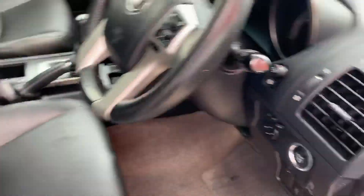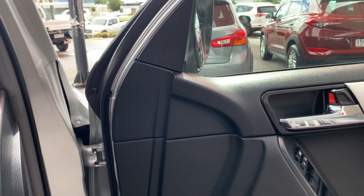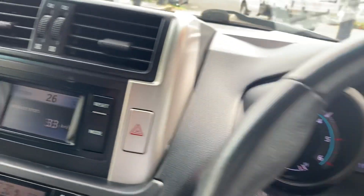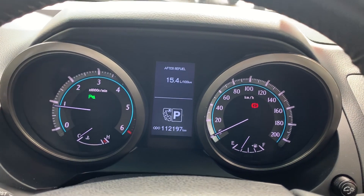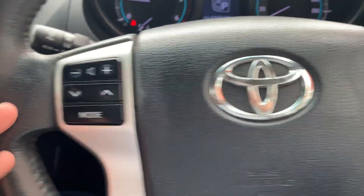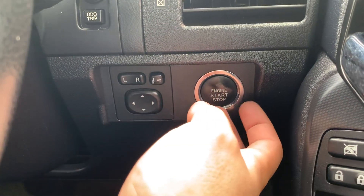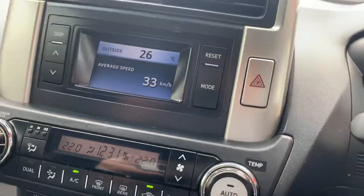Let's jump inside the driver's side now. The vehicle will come with two remote keys, as you can see. Current kilometres on the vehicle are 112,197. Taking you through all the instruments — you've got all your stereo controls on the left-hand side, all your Bluetooth and centre screen controls on the right-hand side. We've got your cruise control options, your side mirrors and push button start. Down here are all your window controls as well as central locking. Moving through to your infotainment system setup.